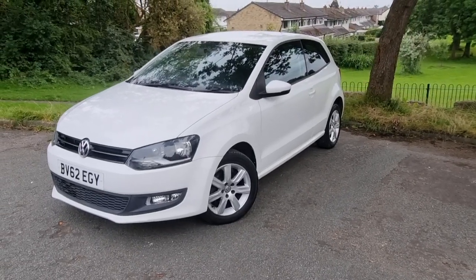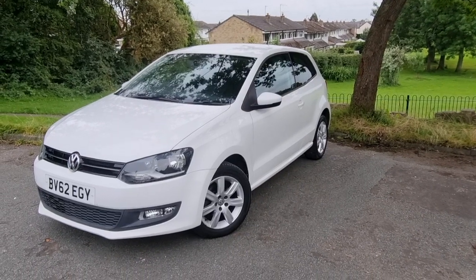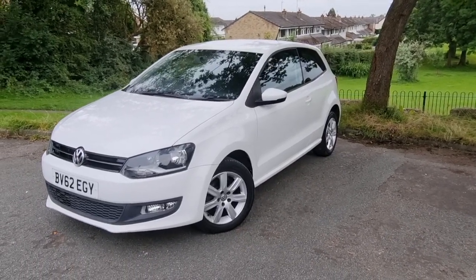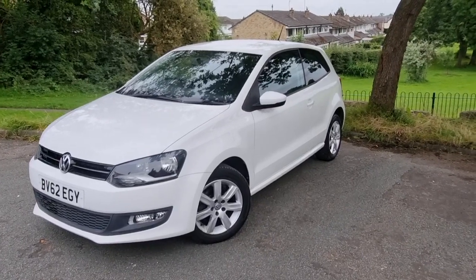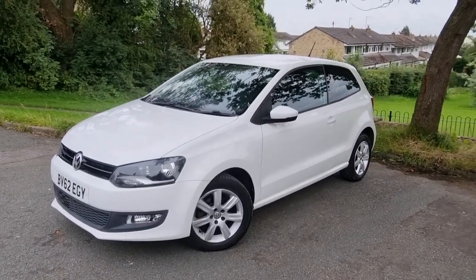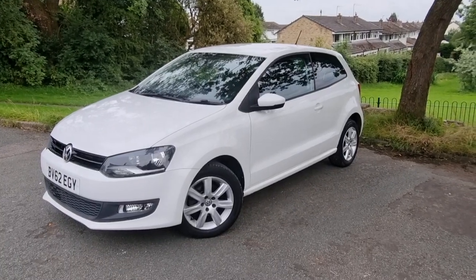Good afternoon and welcome to another video by MDR Cars. Today we've got the 2012 62-plate Volkswagen Polo 1.4 Match. It's finished in lovely bright white, it's the three-door model, and nice spec being the Match — it's got the silver 15-inch alloys and the black privacy glass.